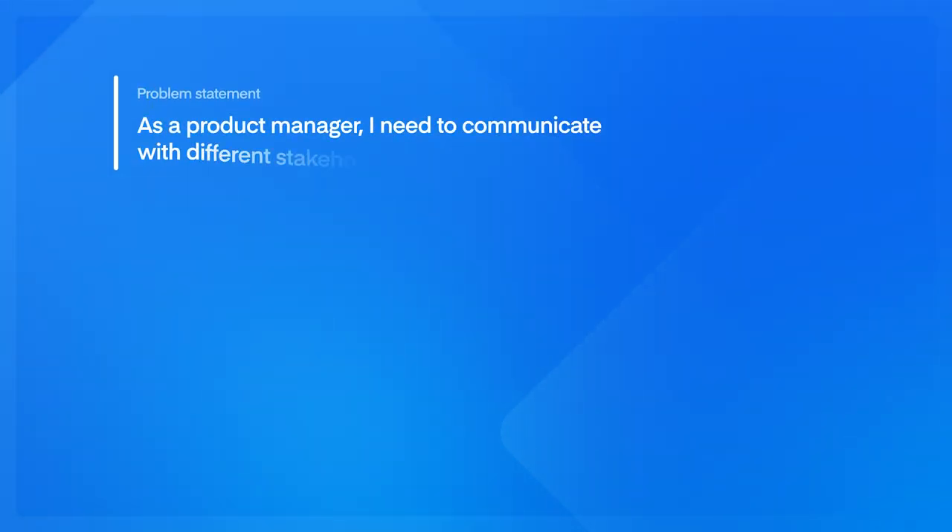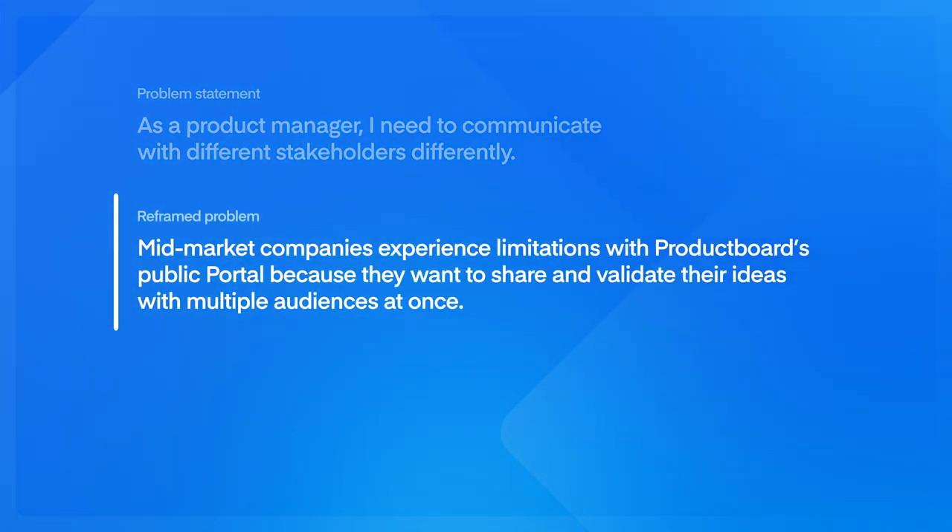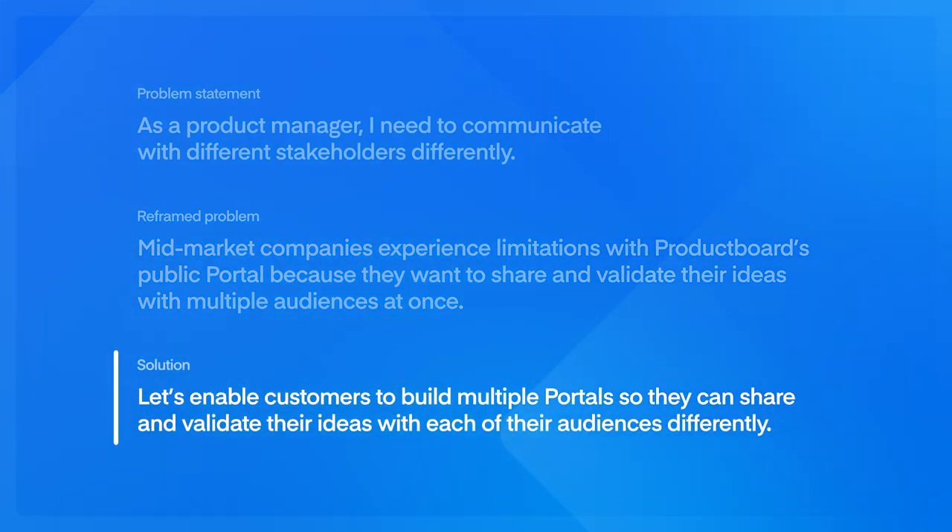So in summary, here is how Product Board evolved this Double Diamond product discovery process. We first stated a very broad problem: product managers really need to communicate with different stakeholders differently, and we know that's an important pain point. We then focused a bit more: mid-market companies experience limitations with Product Board's public portal because they want to share and validate their ideas with multiple audiences at once. And then we came up with a solution: let's enable customers to build multiple portals so they can share and validate their ideas with each of their audiences differently. And in case you were wondering, you can now create multiple product portals in Product Board — go check it out, it's one of my favorite features.